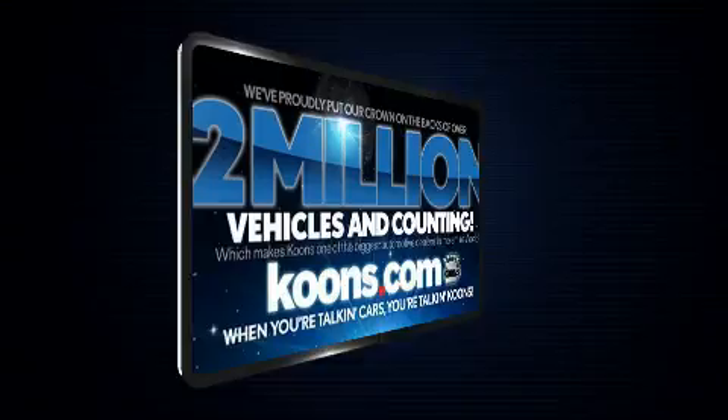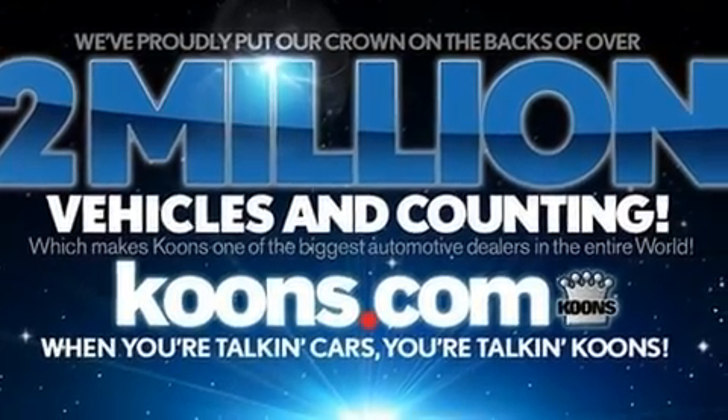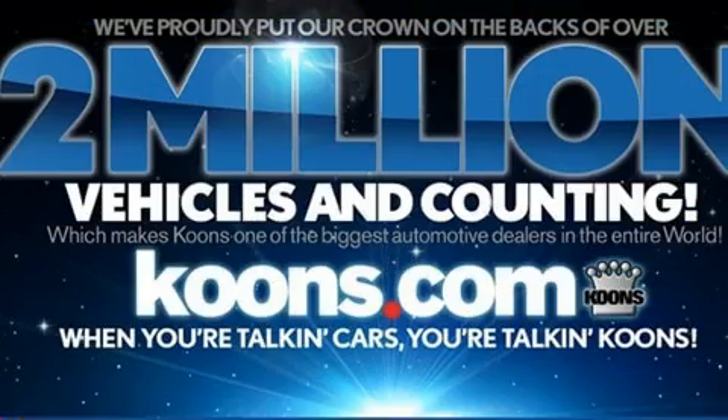Well-tuned suspension and stability control deliver a spirited, yet composed, ride and drive. Lexus prioritized fit and finish, as evidenced by a tachometer,